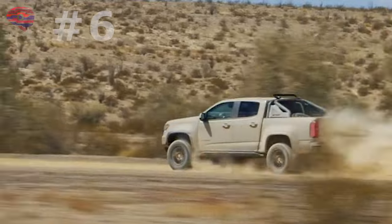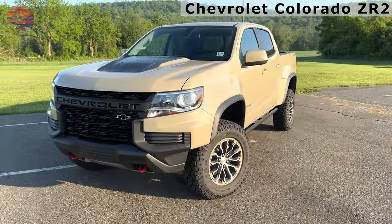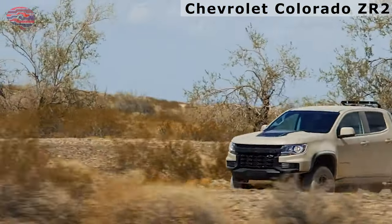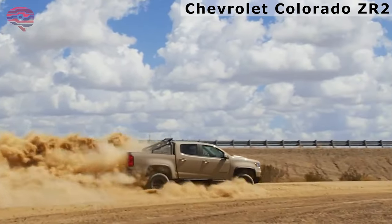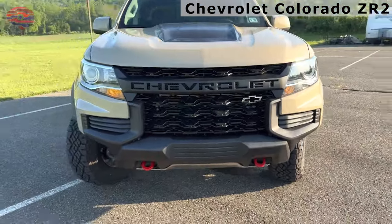Number 6: Chevrolet Colorado ZR2. The ZR2 version of the midsize Chevy Colorado looks beefier than other Colorados and has serious modifications to back up its appearance. Chevrolet widened the truck's front and rear tracks by 3.5 inches and fitted 31-inch Goodyear Wrangler Duratrac tires. It has nearly 9 inches of ground clearance, 2 inches more than the base Colorado.